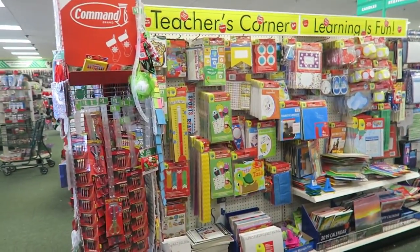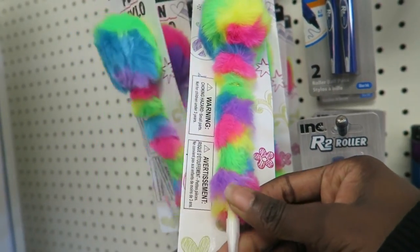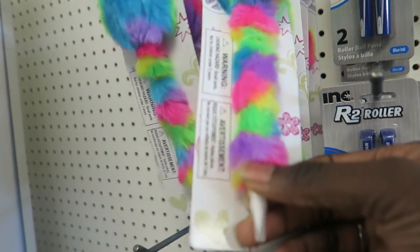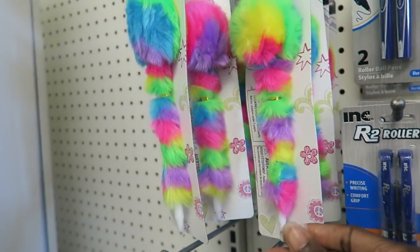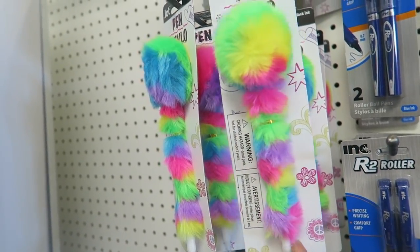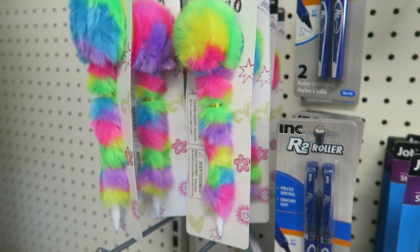I'm still going to push through. This pen is a cute stocking stuffer. But I'm trying not to just buy useless things, so we'll think about it.